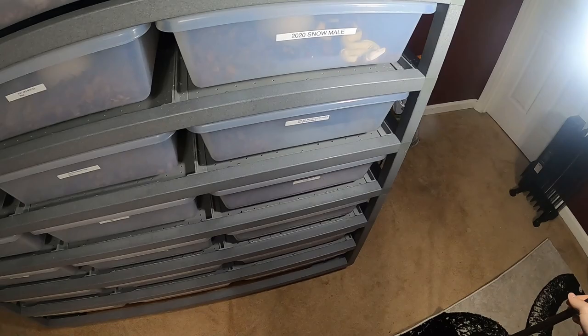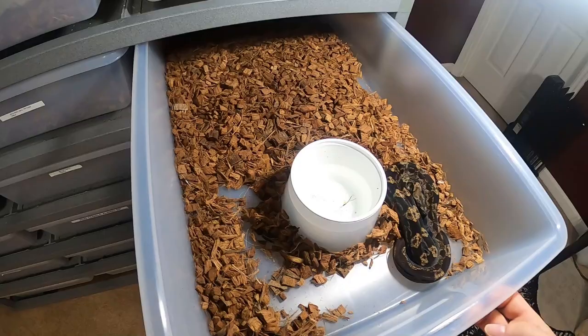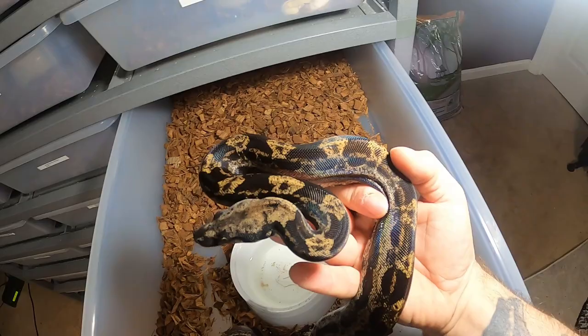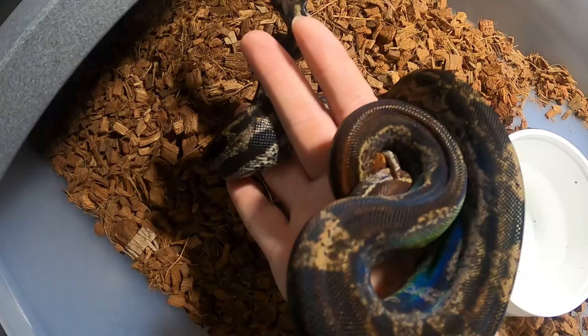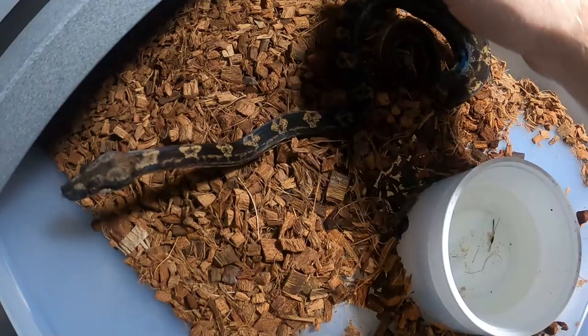More handling videos on her later. Let's check this girl out - this is an IMG motley jungle hypo, possible jungle hypo. There we go, we got some iridescence on her. This girl is beautiful, 2019 - no, sorry, she's 2020.